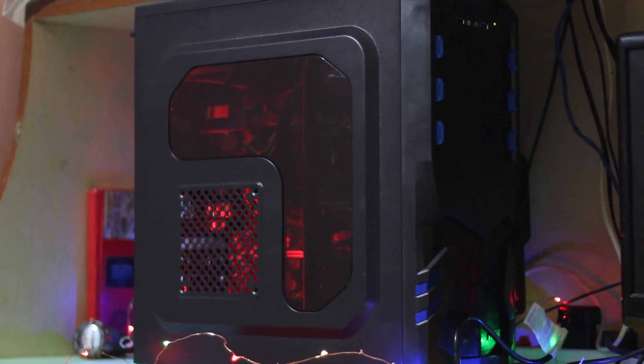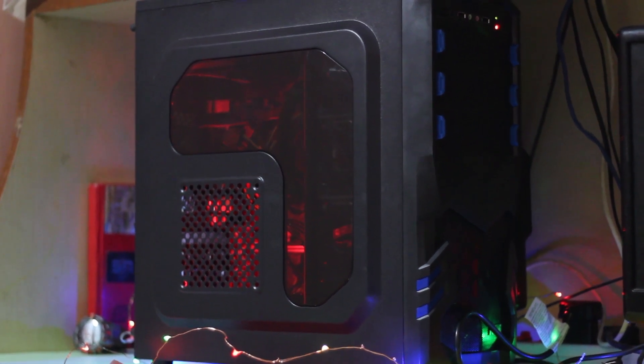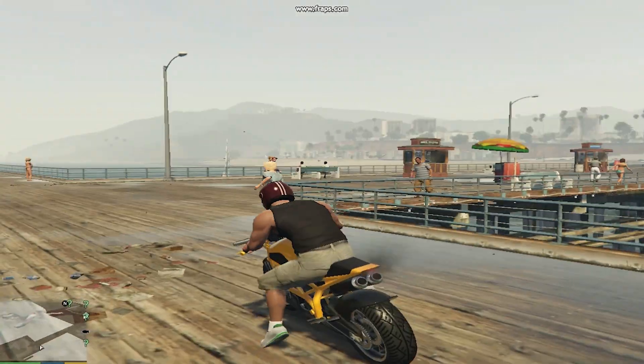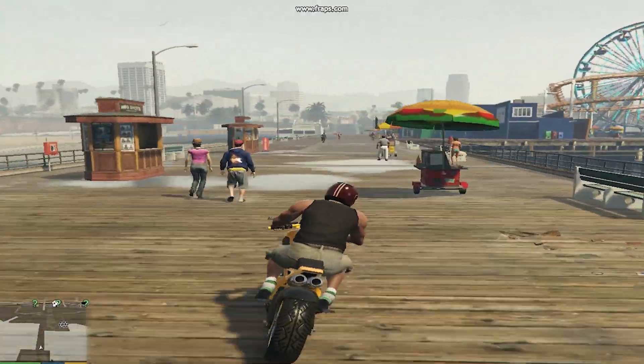Hey everyone, Sidhanthi here, and today I'm going to show you guys the best budget gaming PC build that can play any AAA titles with an average FPS of 30 to 40 under the budget of 35,000 rupees. So without wasting any more time, let's get started.